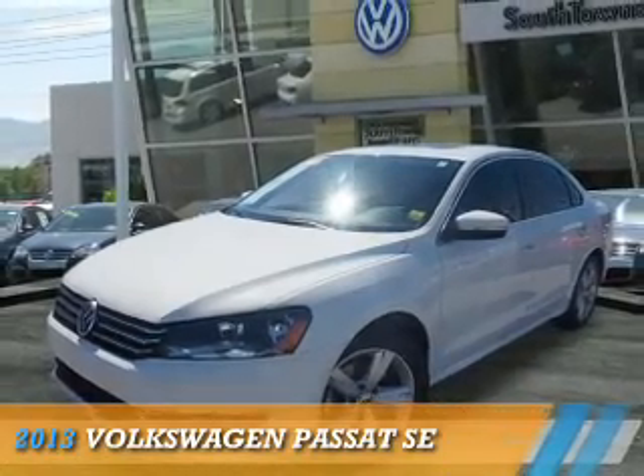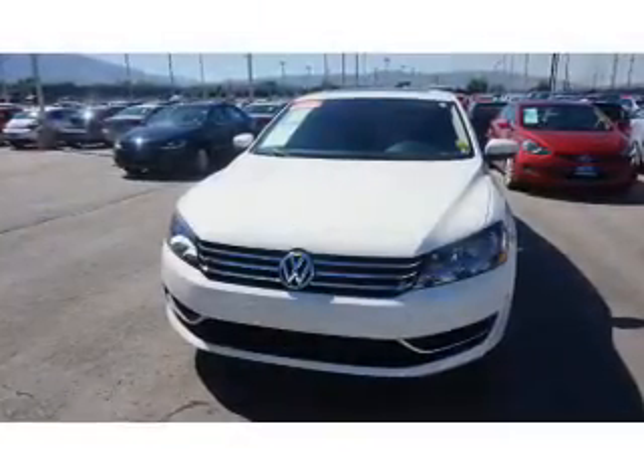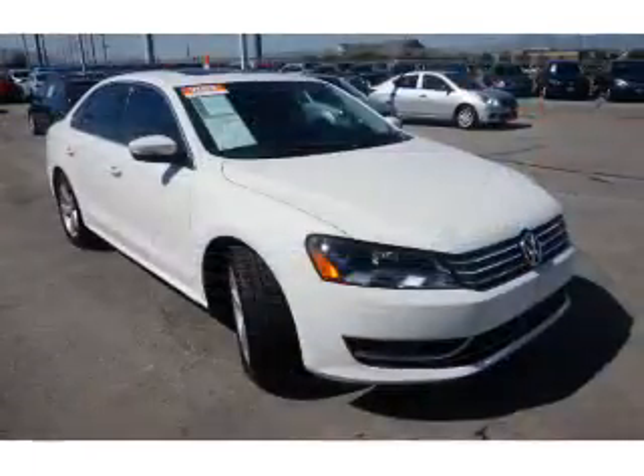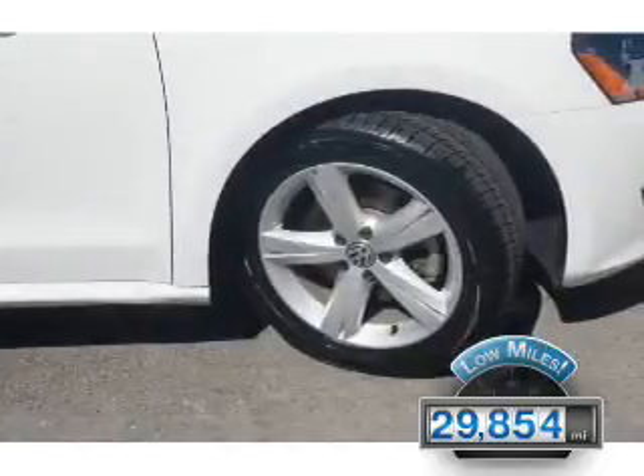Presenting the 2013 Volkswagen Passat. It's powered by front-wheel drive, a 2.5-liter 5-cylinder engine, and an automatic transmission. With fewer than 30,000 miles, this vehicle has a long road ahead.